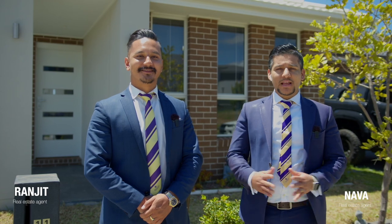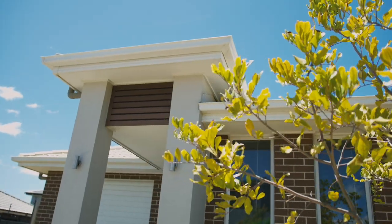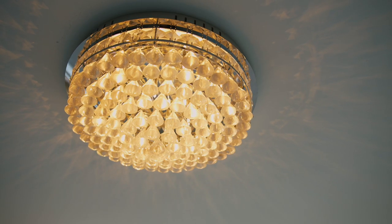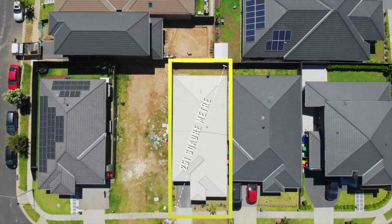Hi, my name is Ranjit and this is Nava. We are from Sapphire State Agents Leppington. Welcome to 11 Amula Street, Denham Court. This beautifully designed three-bed, two-bath, single garage home sits on a 251 square meter block.